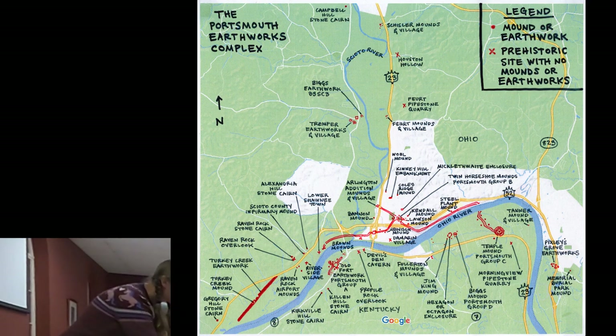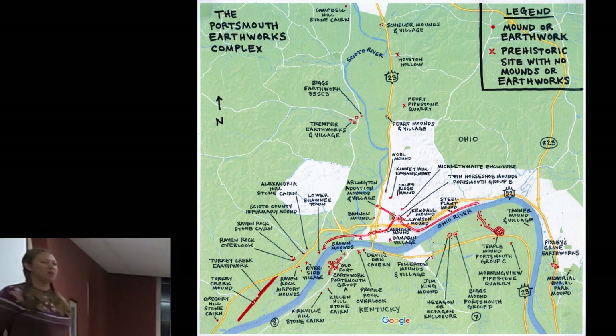I'm going to pass around a couple maps so you have an idea of what I'm talking about — this one has a front and back. During my research I realized that the Portsmouth Earthworks complex was at one point in time the largest prehistoric earthen mound complex in the entire world. So that is Portsmouth's claim to fame.